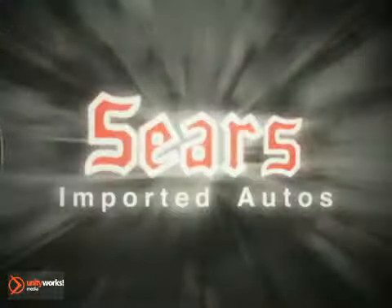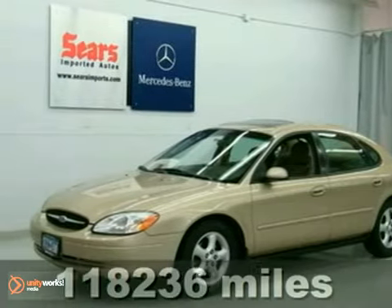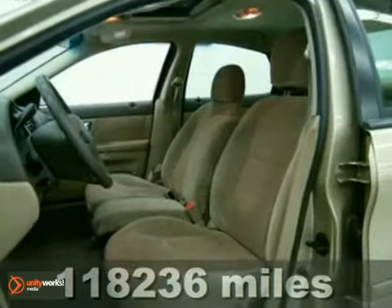At Sears Imported Autos, nothing gives us greater satisfaction than serving you. Here's the vehicle for you — a 2001 Ford Taurus, the sedan families trust.